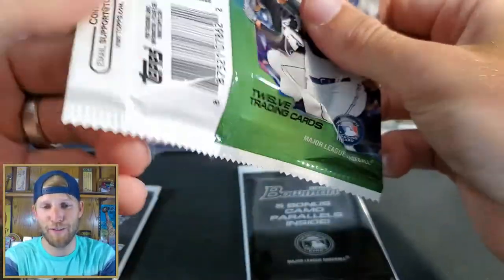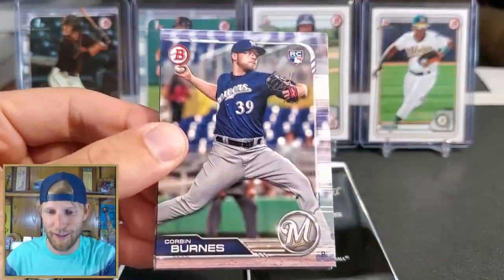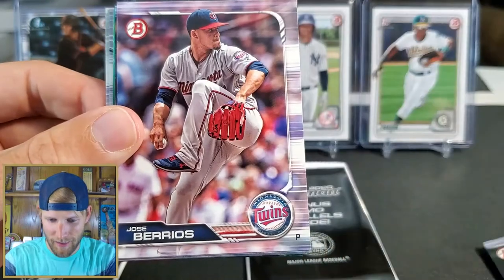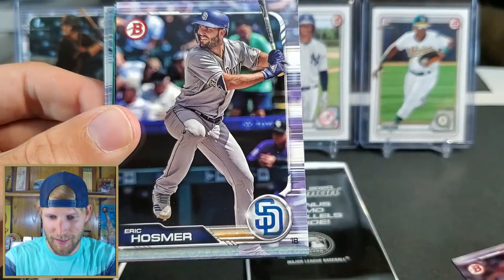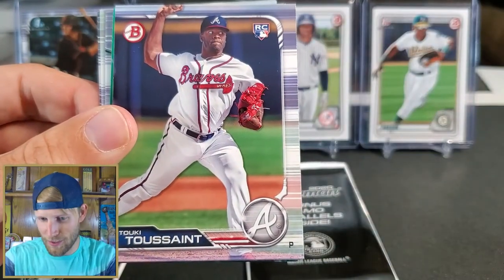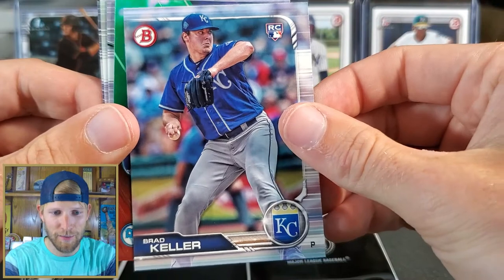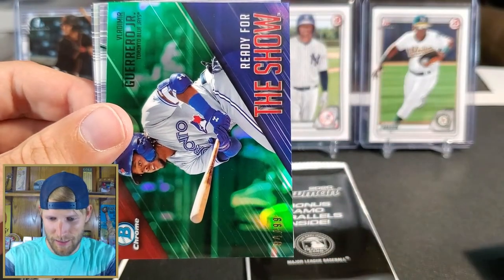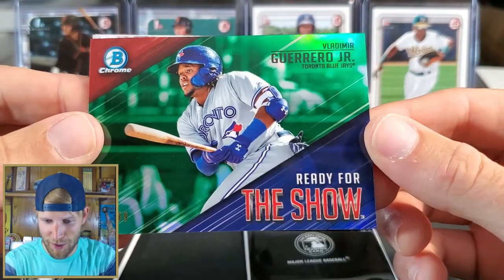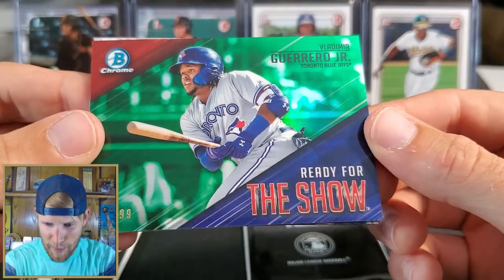2019's gotta come up with a first chrome in here to even have a chance. Wander would be great. Corbin Burnes rookie card, Justin Verlander, Jose Berrios, piles getting all jacked up, Touki Toussaint rookie card, Brad Keller rookie card — and we have something green — a numbered card! Look at that: Vladimir Guerrero Jr., Ready for the Show!